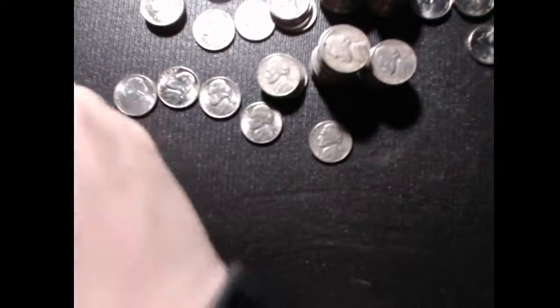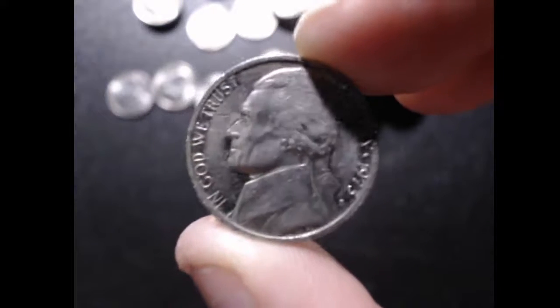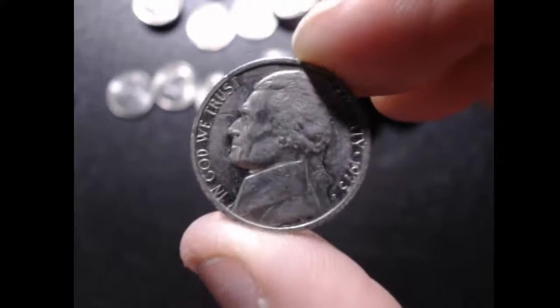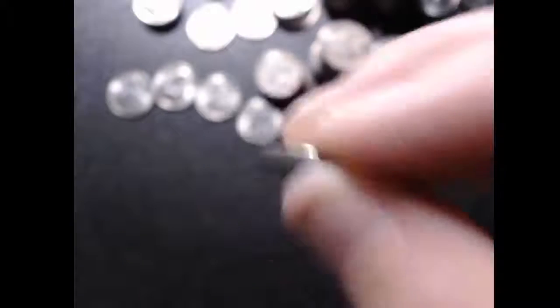The really cool ones that we came up with — we found a proof. This is a 1973 S. This one has obviously been in circulation pretty hard. The fields are pretty scratched up, but it is a proof nonetheless.